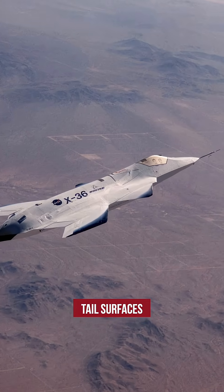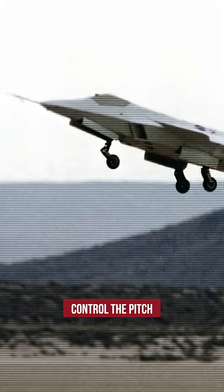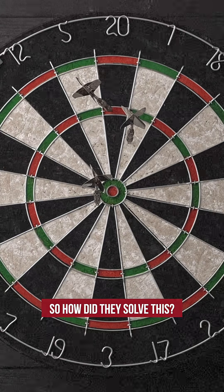This aircraft had zero traditional tail surfaces. There was no vertical stabilizer to keep it flying straight, and no horizontal stabilizer to control the pitch. Without these, you're basically trying to fly a dart backwards. Most aircraft would tumble out of the sky. So how did they solve this?